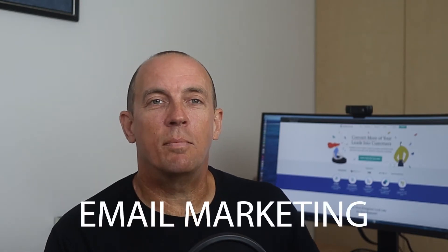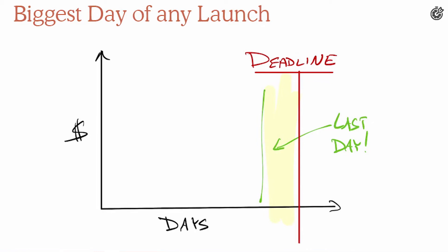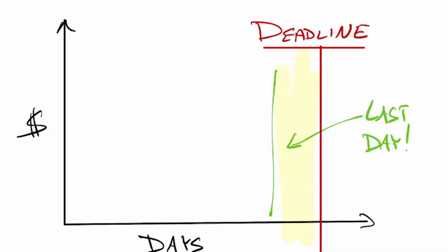If you use email in your online marketing, I'm going to give you a simple but super effective way to dramatically increase your sales. It's having a special offer with a real deadline and then making sure your leads know about it. Did you know in the last 24 hours before a deadline, you'll see more sales than at any other time during your promotion? Here are two keys to making this work.